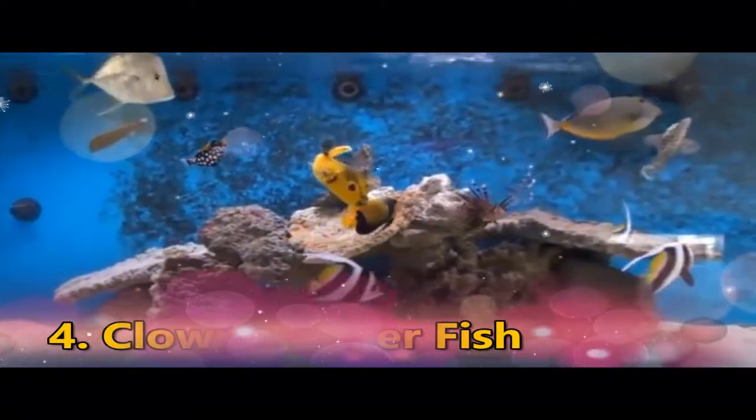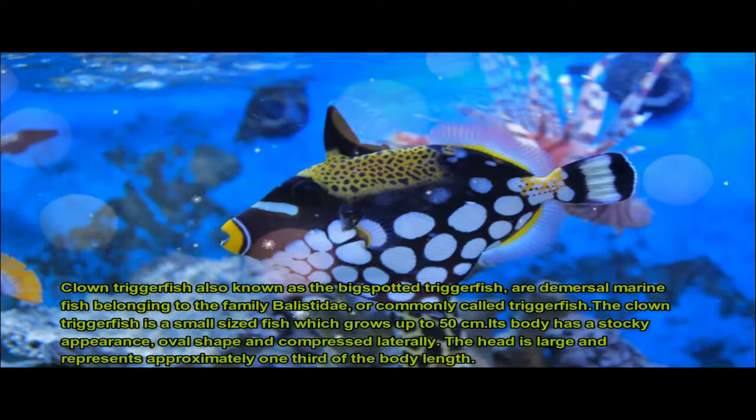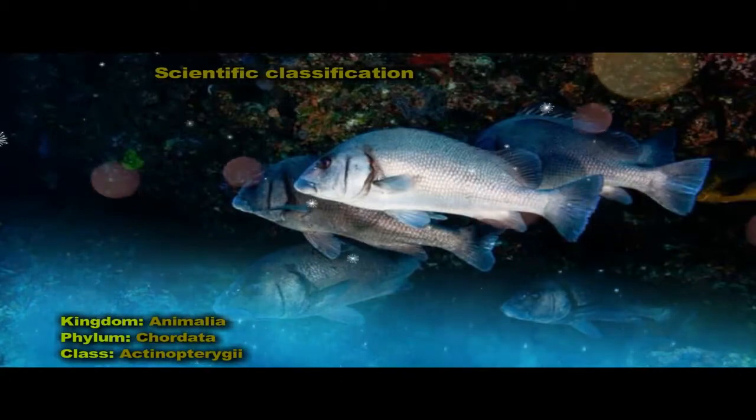The Clown Triggerfish, Balistoides conspicillum, also known as the Big Spotted Triggerfish, are diurnal marine fish belonging to the family Balistidae, commonly called Triggerfish.